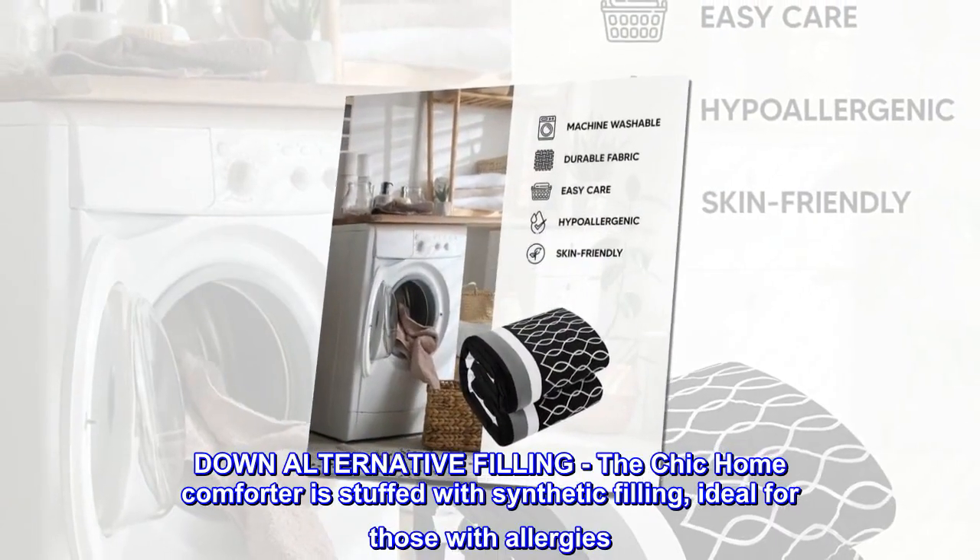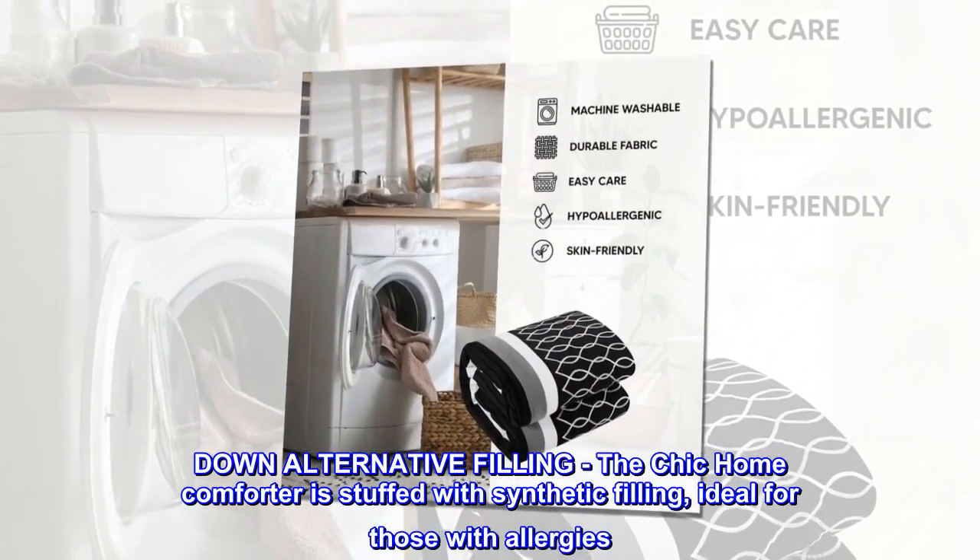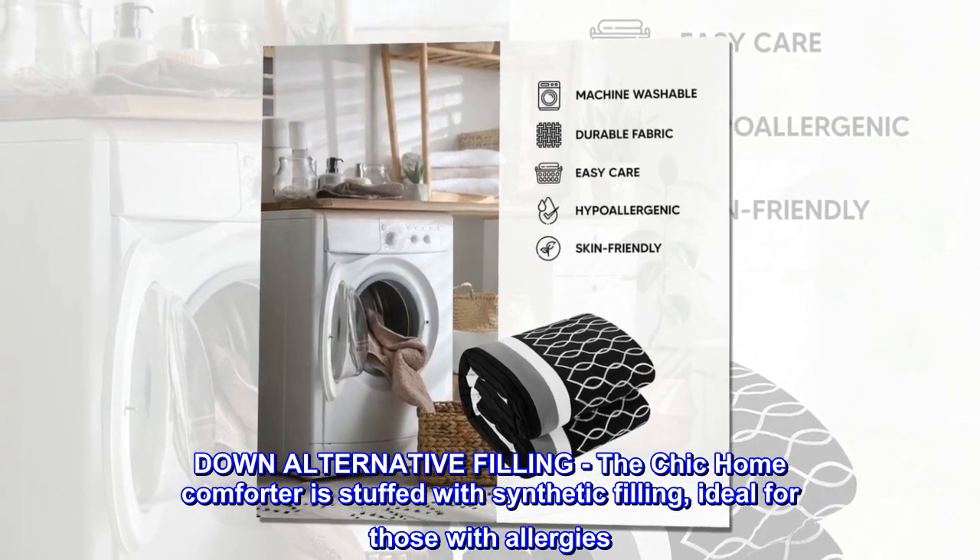Down alternative filling. The Chic Home comforter is stuffed with synthetic filling, ideal for those with allergies.